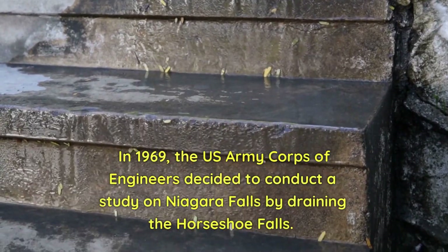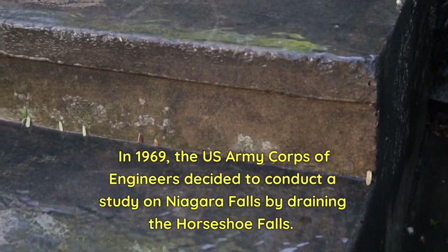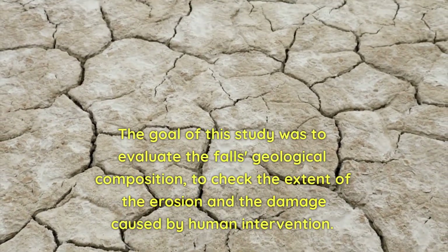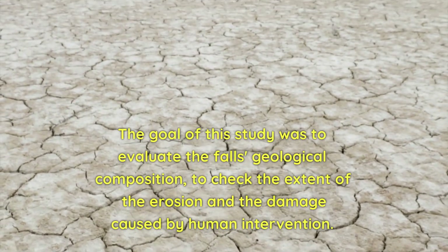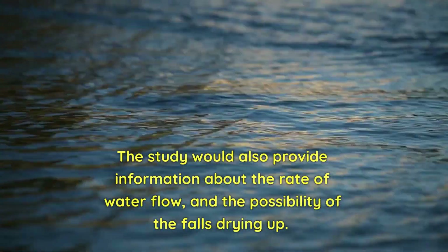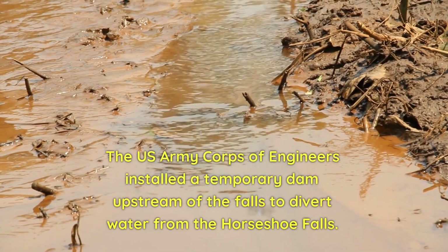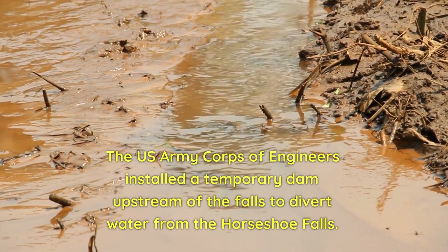In 1969, the US Army Corps of Engineers decided to conduct a study on Niagara Falls by draining the Horseshoe Falls. The goal of this study was to evaluate the falls' geological composition, check the extent of the erosion and the damage caused by human intervention. The US Army Corps of Engineers installed a temporary dam upstream of the falls to divert water from the Horseshoe Falls.